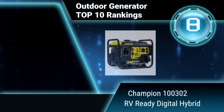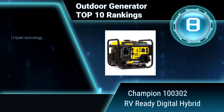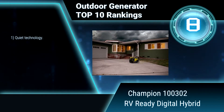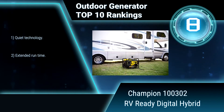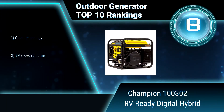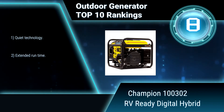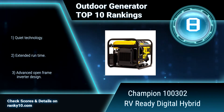Ranking Number 8: Champion 100302 RV Ready Digital Hybrid. This Champion Generator is RV ready, with a 120V 30A RV outlet, plus two 120V 20A household outlets with clean power, and a 12V DC outlet with dual USB adapter. Key features include Quiet Technology and Extended Runtime.